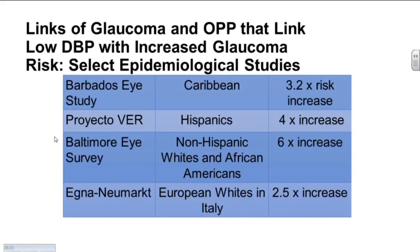This has been looked at across the world now, and clearly there is a pattern. No matter what ethnicity you are, whether you're Caribbean, African, European, or Hispanic, there's definitely an increased risk the lower the blood pressure goes. So if your diastolic blood pressure in particular is very low, that's a worrisome finding when you look at these population studies.